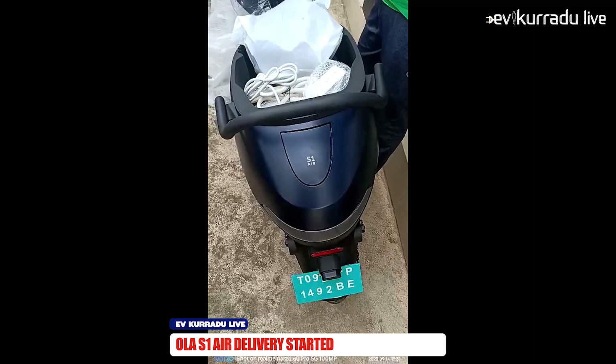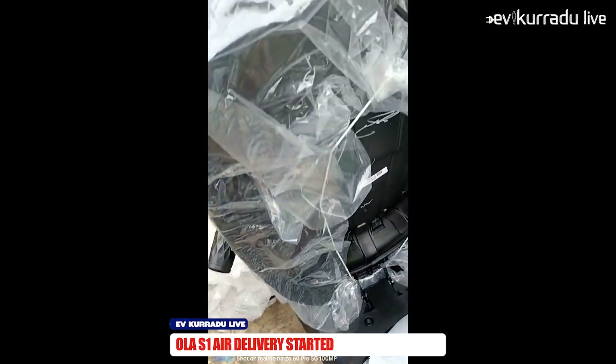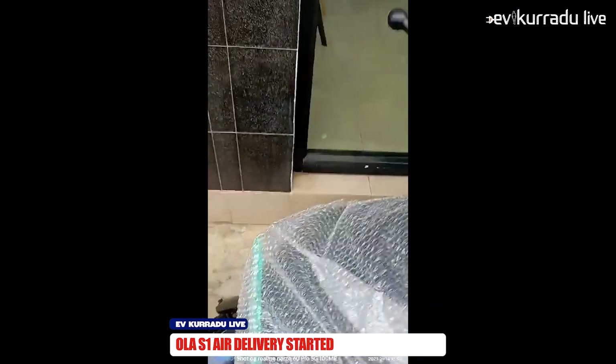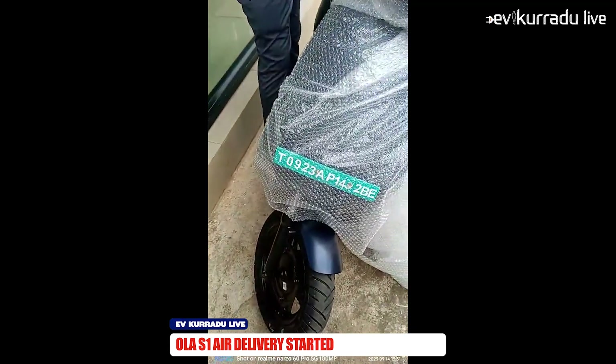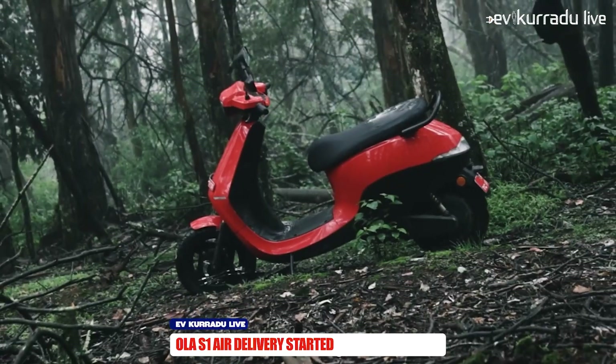If you want to get the EV update on the S1 Air electric scooter, you will be able to charge the electric scooter up to 80 km. You will be able to charge 30 km in 5 hours. You will be able to charge the 3 kWh battery pack.